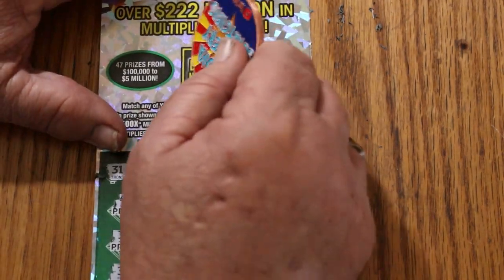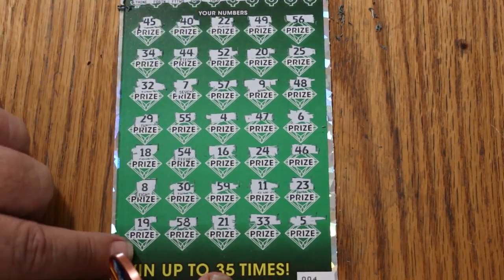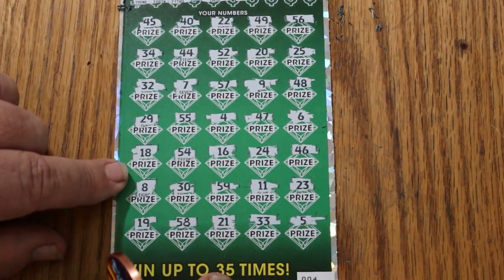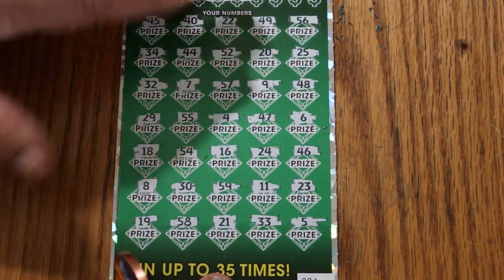Bonus time — the bonus number is 39. Anything? No. Okay — ticket five.